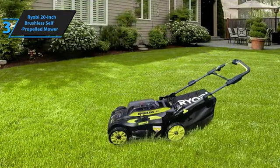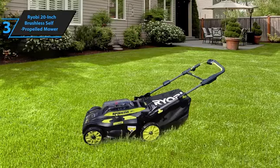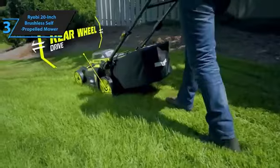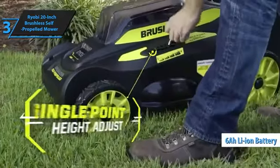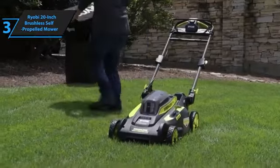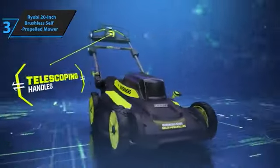Battery installation is straightforward — open the battery cover on the mower's top and slide the battery into the port, ensuring it clicks into place. Adjusting the height on the Ryobi 20-inch Brushless Self-Propelled Mower is effortless and can be done single-handedly. The handle on the side of the mower moves up and down through notches. The mower comes with a 6 AH lithium-ion battery, which maintains consistent performance without weakening as the battery drains. The pre-installed blades are efficient for grass clippings and lightweight. We highly recommend this mower for its superior performance and features.